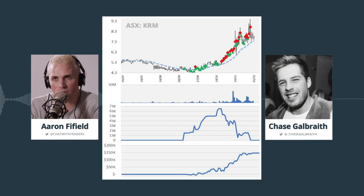Welcome to Chat with Traders episode 227. This time we are deviating a little bit from the regular format as I'd like to start doing some occasional trade recap episodes.